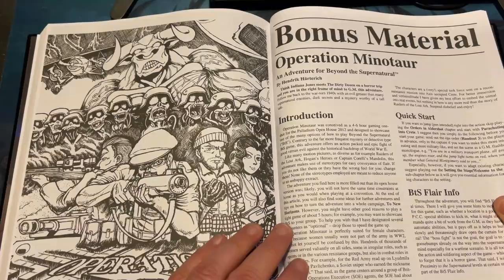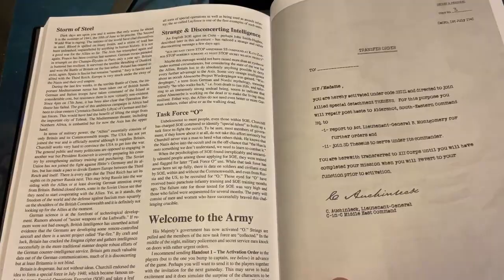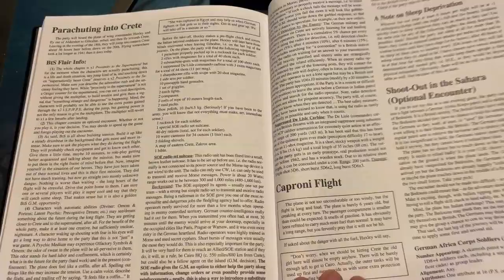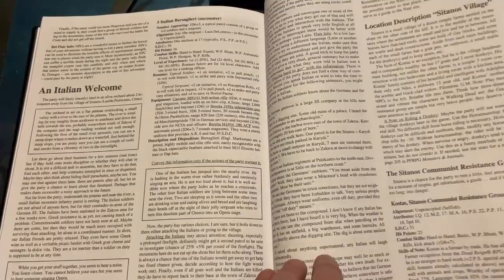Introduction, quick start, some handouts. I can't wait to dive into this and just read this, because I don't think I've ever read this. Parachute into Crete — another small adventure. Caproni Flight. I don't know if it's all the same thing or just bonus stuff. The Greek Resistance — I think this is all different. Italian Welcome.